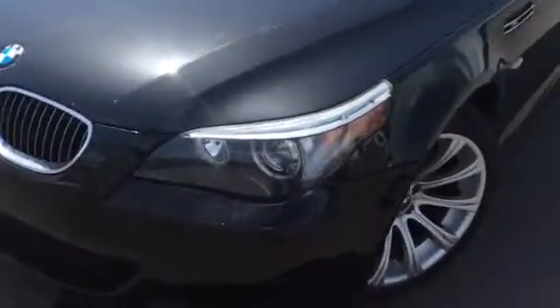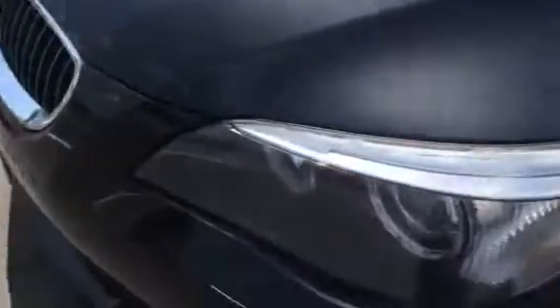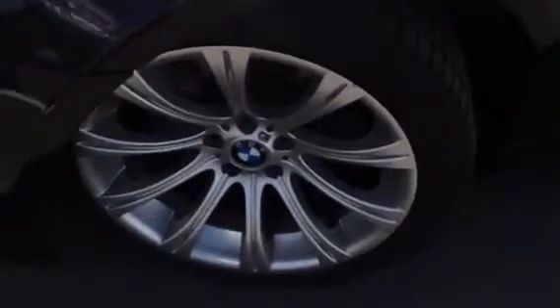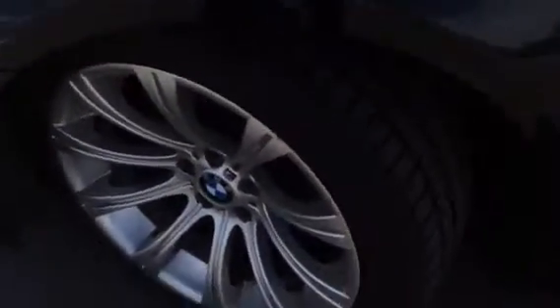On this angle, we've got the automatic Xenon headlamps up front, which are going to be nice and bright. They're also able to swivel in front of the wheels as much as 15 degrees. We also have the 19-inch wheels on the vehicle.